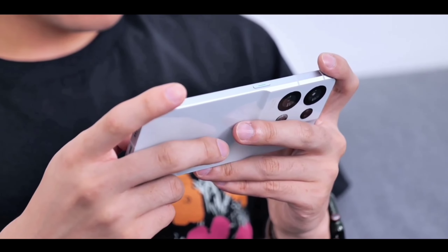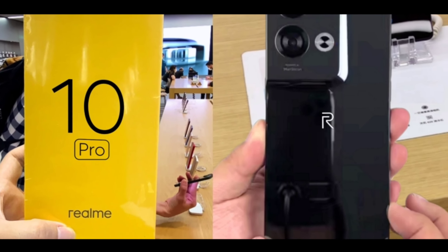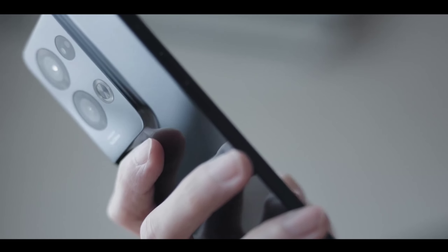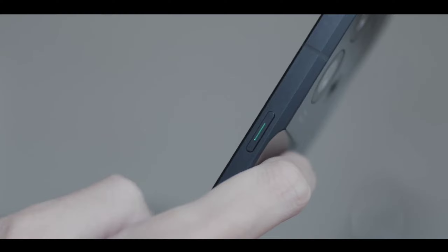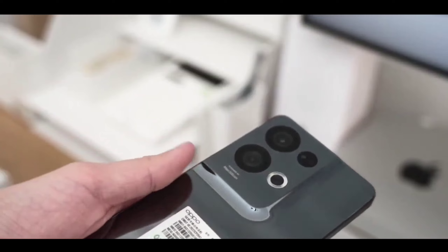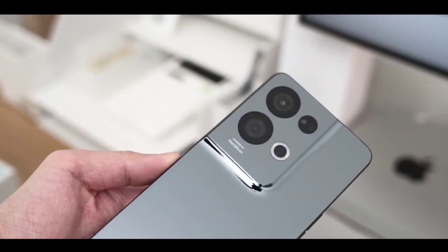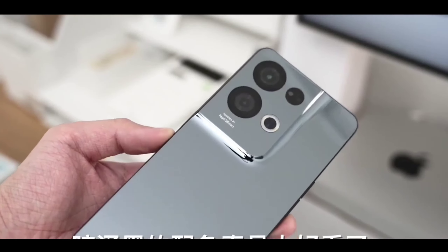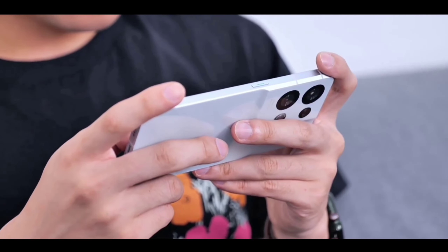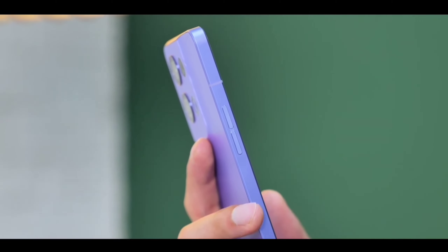On the front you are getting a new flagship selfie camera of 44 megapixels. Regarding pricing, the new Realme 10 Pro is coming in a new price segment starting at around 21,000 for the 6 GB 128 GB variant. This is amazing pricing because at this price point you are getting a new flagship performance from the new silicon chipset, a great display on the front, a new camera, and everything flagship.